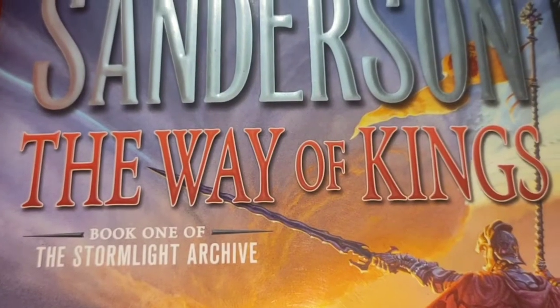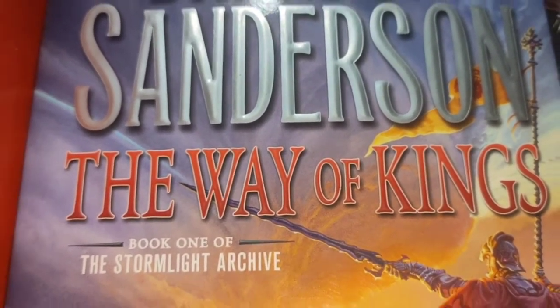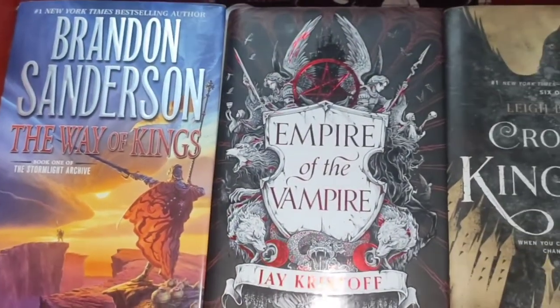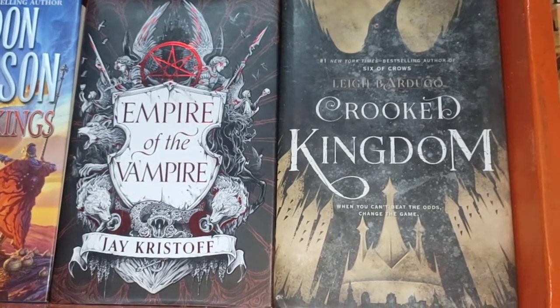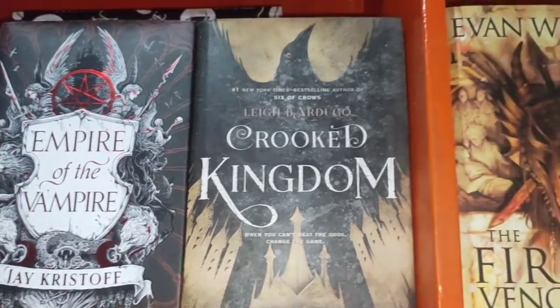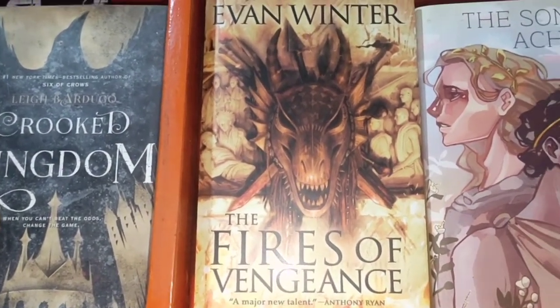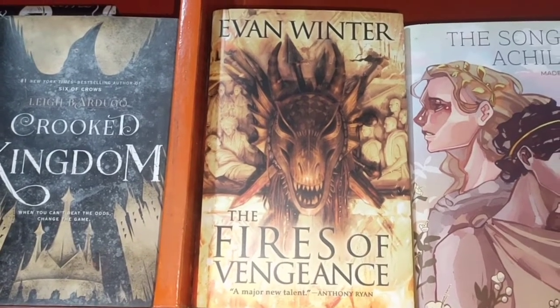The second-to-last level of my bookshelf is where I place my top favorite reads. We have The Way of Kings by Brandon Sanderson, Empire of the Vampire by Jay Kristoff, Crooked Kingdom — one of my favorite reads of 2020 and in my top 10 — and The Fires of Vengeance by Evan Winter. I love this book so much; I love the concept.